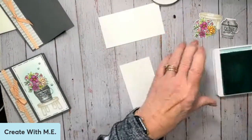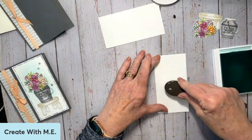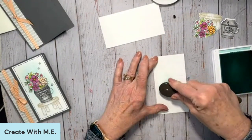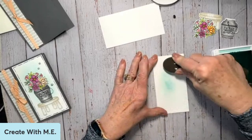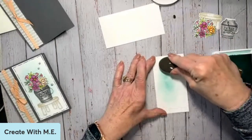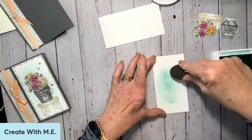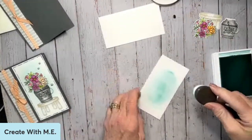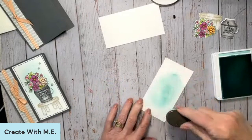I'm just taking the blending brush — you could use a sponge or sponge daubers — and I am adding color. Because I know I'm going to put something over this, I'm not worried about getting a little splotchy there because I'm going to be covering it up, but I want to make sure I've got color coming out from where my images are. I'm going to add just a little bit more color on this side. Okay, I'm pretty happy with that.